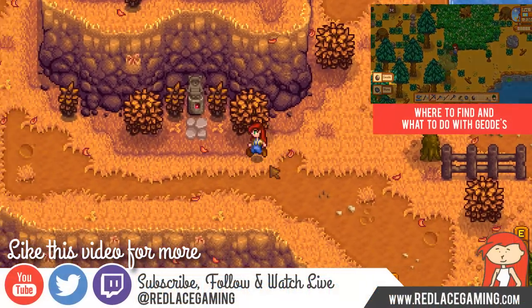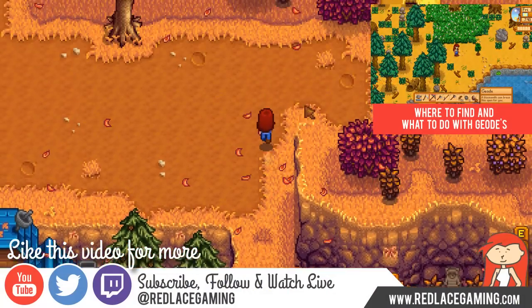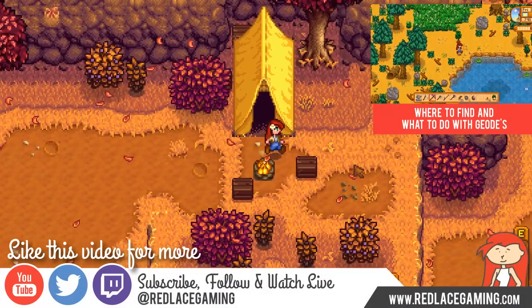Thank you for watching and please subscribe to me on YouTube, follow me on Twitter, and watch me live on Twitch all at Red Lace Gaming. Also visit my website redlacegaming.com.